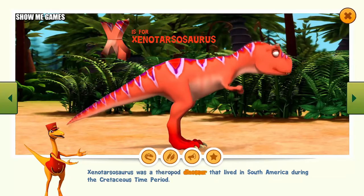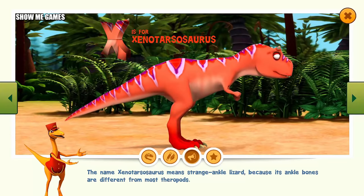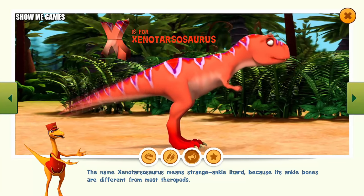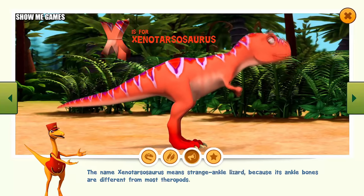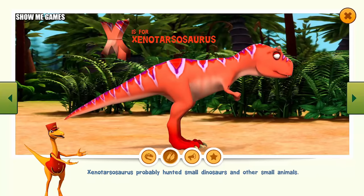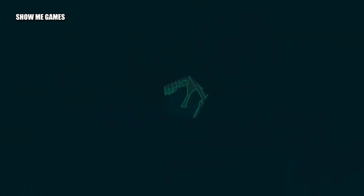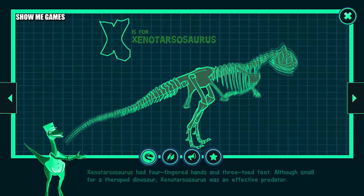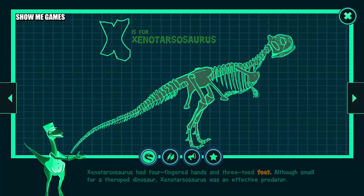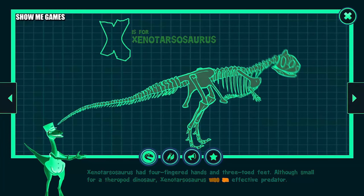Xenotarsosaurus was a theropod dinosaur that lived in South America during the Cretaceous time period. The name Xenotarsosaurus means strange ankle lizard because its ankle bones are different from most theropods. Xenotarsosaurus probably hunted small dinosaurs and other small animals. Xenotarsosaurus had four-fingered hands and three-toed feet. Although small for a theropod dinosaur, Xenotarsosaurus was an effective predator.